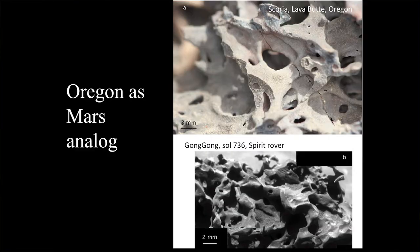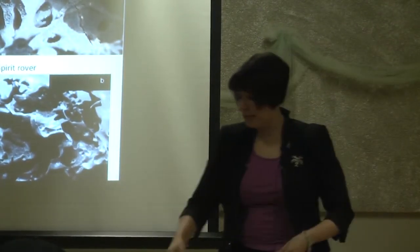Down at the level I'm really interested in — these are hand samples just a few millimeters across. On the bottom is something from the Spirit Rover; on the top is something from Lava Butte in Oregon. These are both samples of scoria — lava that came out spattering. Like shaking a Coke bottle, the gas disrupts the liquid, and the same thing happens in a volcano. With rock it freezes pretty quickly on contact with air, so you see the residue frozen in time. Earth and Mars, probably made the same way.